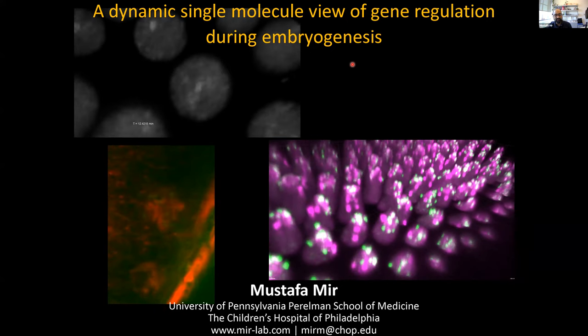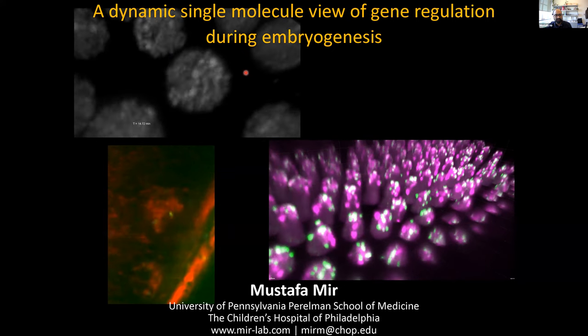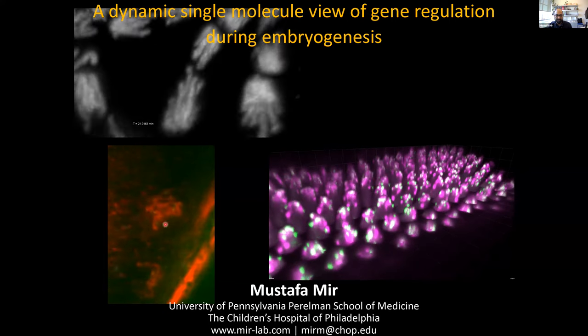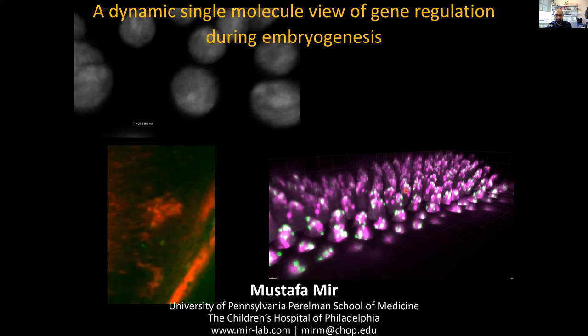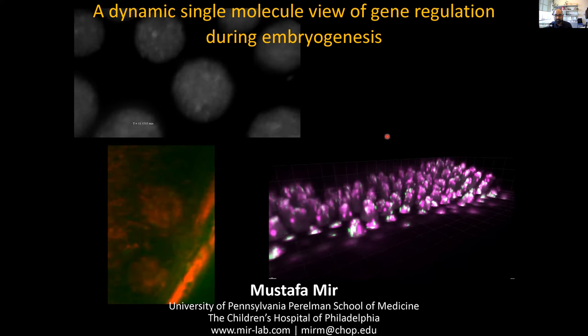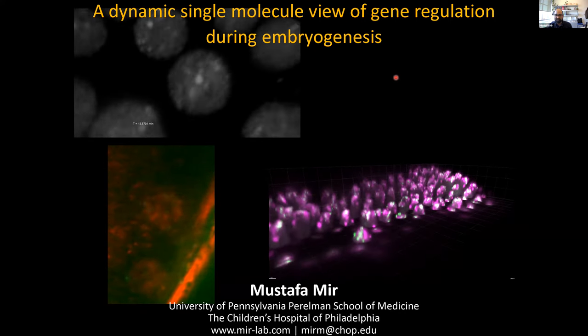What I'll be telling you about is how we can use advanced fluorescence microscopy technologies, including single molecule tracking methods and high-dimensional light sheet microscopy, combined with biophysical modeling to understand how transcription is regulated.